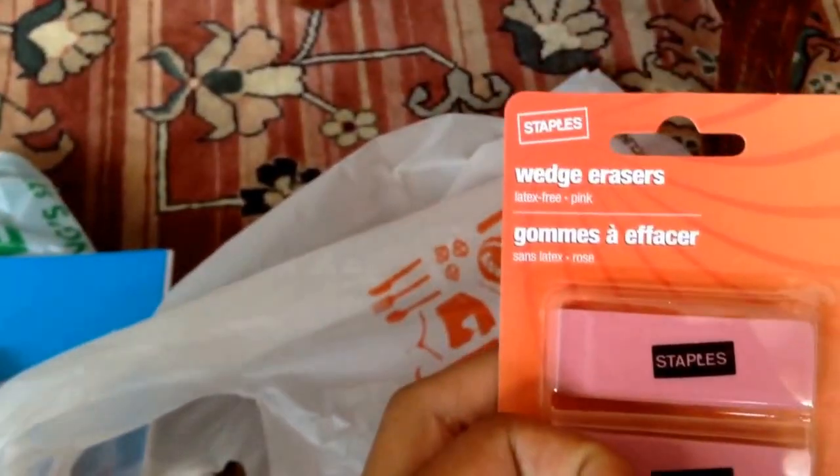I also picked up the Staples three-pack of wedge erasers. These are pink and they're latex free, so it's a good deal. These are only 25 cents. So the notebook's 25 cents, the pens are a dollar a piece, and the erasers are 25 cents per three-pack, with a limit of five for the erasers.